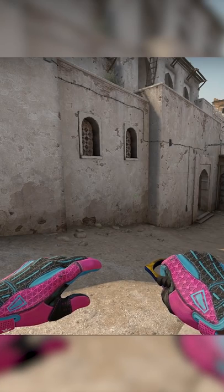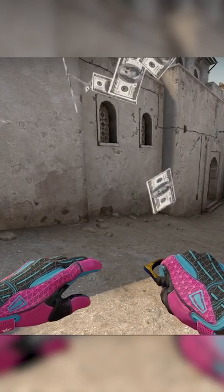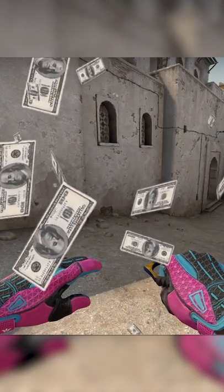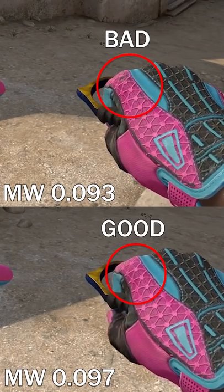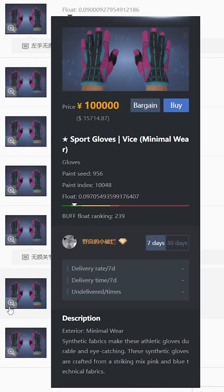This is a very expensive set of gloves, and this is an insanely expensive set of gloves. What's the difference? It's the knuckles. Both these gloves are minimal wear, both have roughly the same wear value, but because of their paint seeds, one set looks clean and the other does not. And some rich Chinese guy will pay an absolute fortune for these clean knuckles.